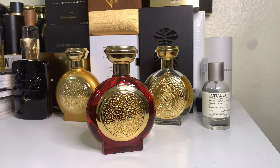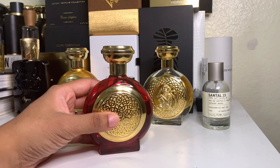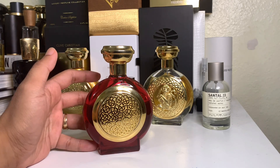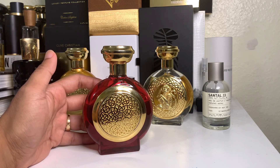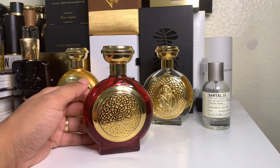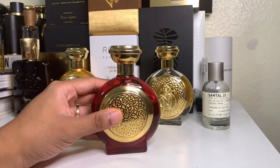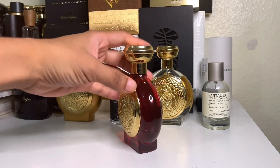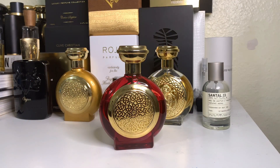I wouldn't wear ultra florals to a night function in Koh Samui or Boracay Island, but this one — because of that appealing opening — is perfect for the occasion. The dry down is also lovely: musk, vanilla, and benzoin. That dry down and the opening act like a sandwich around those florals, making it a very well-rounded scent for any upscale occasion, preferably a paradise or vacation setting.